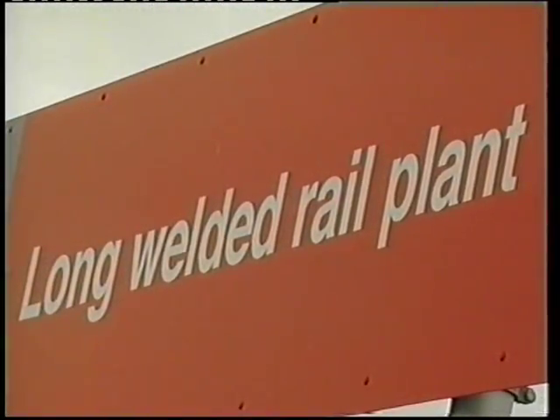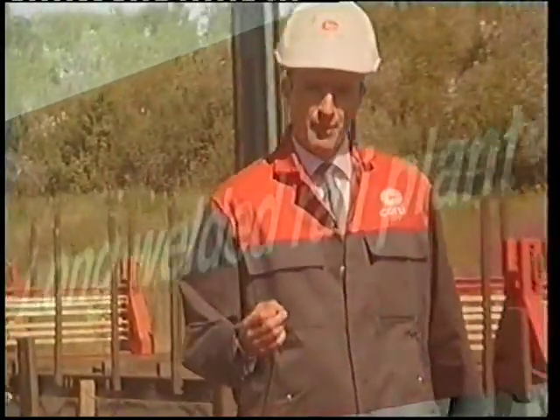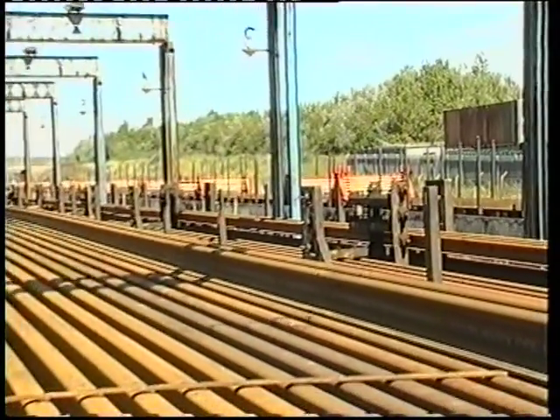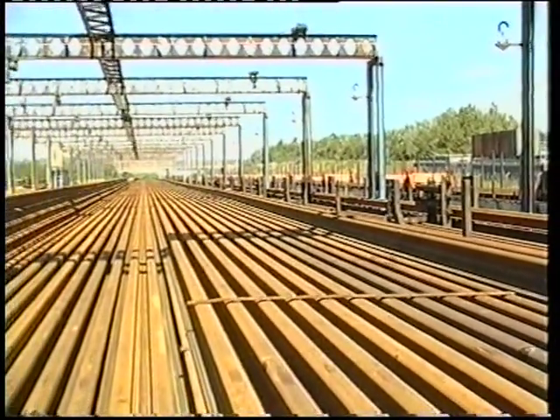The rolling mill can produce rail of up to 40 metres. However, the welding plant can combine them to produce rail of up to 216 metres in length. That's the equivalent of 20 buses parked end-to-end.